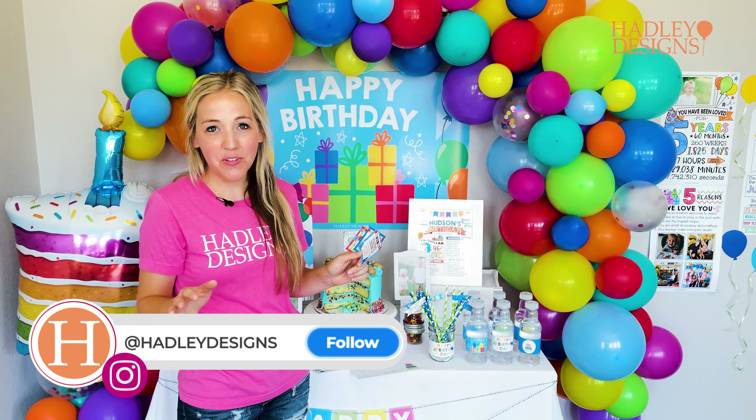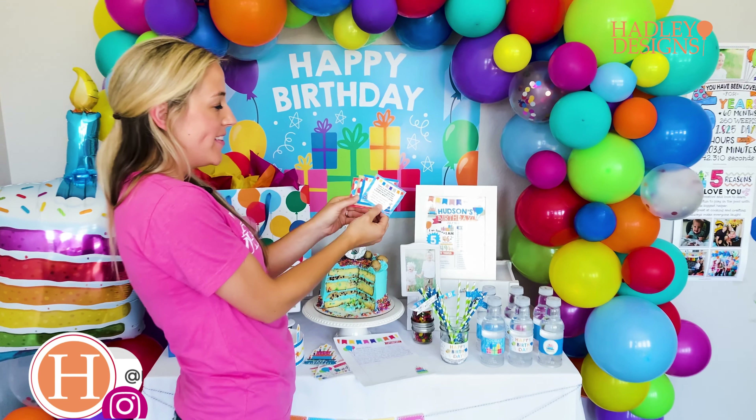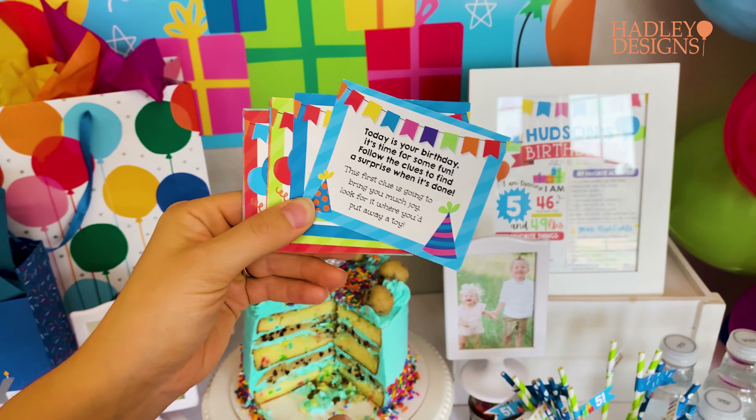Hey guys, I'm so excited to share with you today one of our family's favorite birthday traditions — it is our birthday scavenger hunt. You just print these out at home and they are little clues leading your children to their birthday gifts.